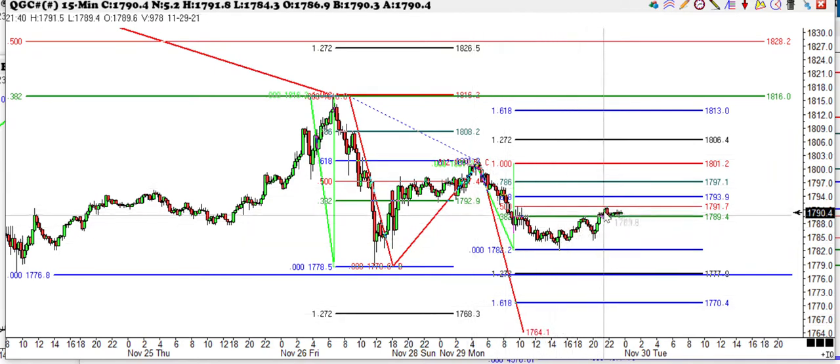We've just had this small ABCD. The problem is if it takes off from here, it's going to go — so you don't want to stand in front of it. That's what we're watching here.